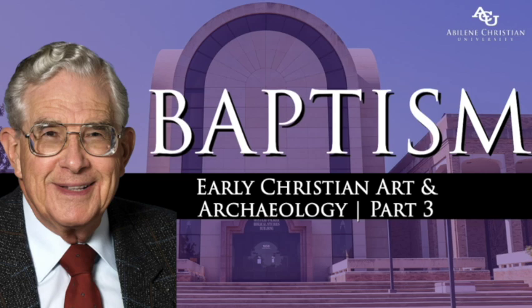Today we turn from the literary to the visual evidence. Those who disagree with the conclusions I have presented from the literary evidence often claim that the art and archaeological evidence point in a different direction. We'll examine the visual evidence in order to treat that claim. I begin with the depictions of baptism in early Christian art, and we will group the material according to the different kinds of art. We begin with the frescoes in the catacombs of Rome.